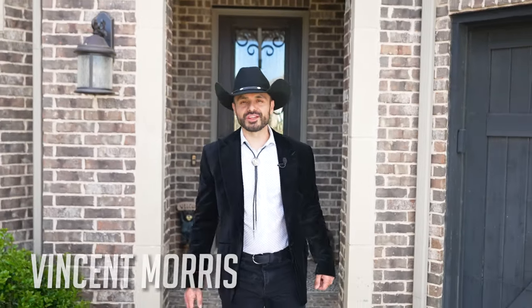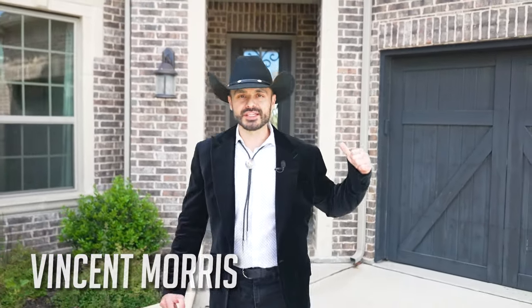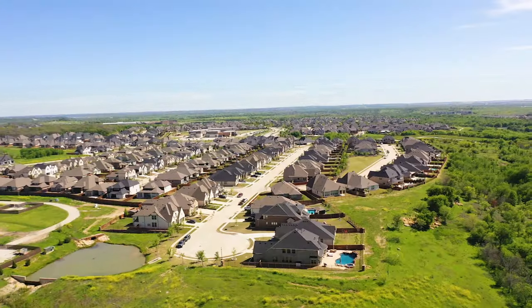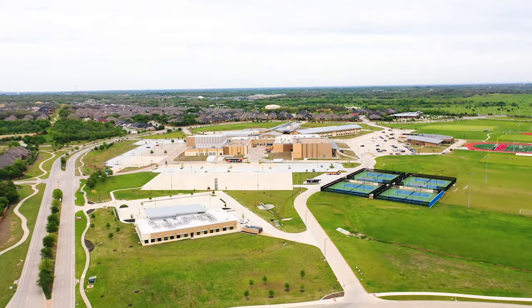What's up everyone, this is Vincent Morris with the Living in Dallas Texas team. I'm very excited to tell you about my new listing here in Canyon Falls. Canyon Falls is where Argyle, Flower Mound, and North Lake meet. This is a cul-de-sac home — there are a few schools right outside and there's Canyon Falls Club whenever you're driving in.